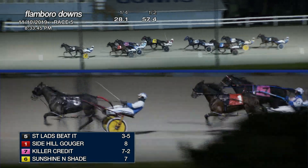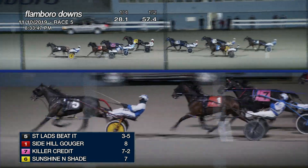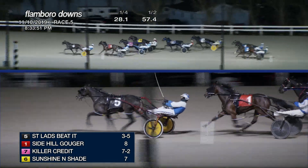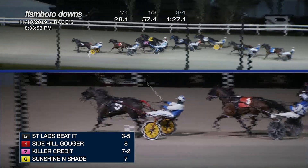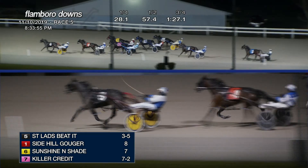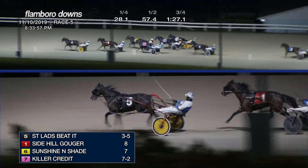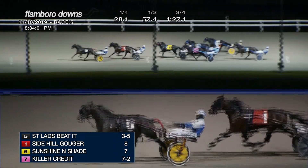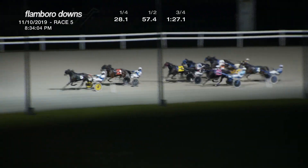St. Lad's Beta leads by two. Side Hill Gouger, then Sunshine and Shade now three wide. Killer Credit center of the track now is racing fourth, and then fifth is Jeff's Journey. Ozzy Young now is rolled out three wide, and then it is back to Better's Parley. Three quarters: 1:27 and one.